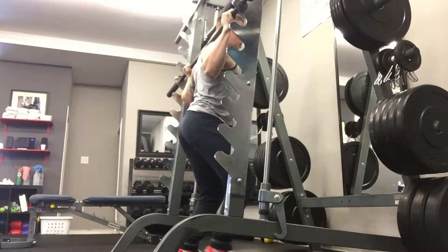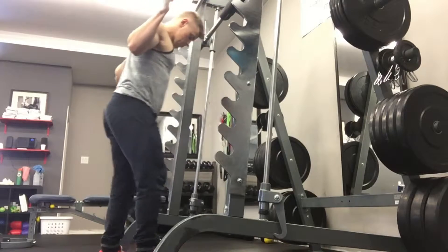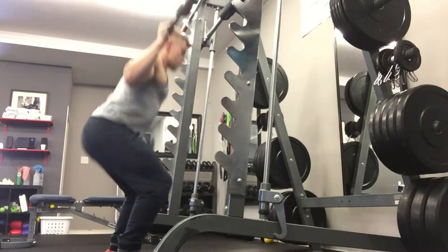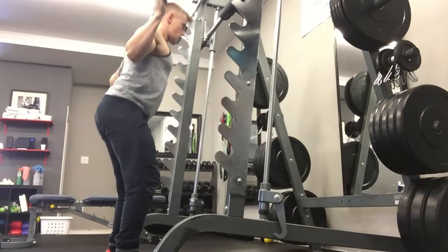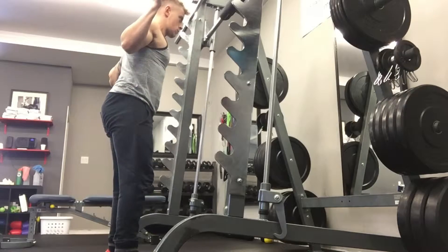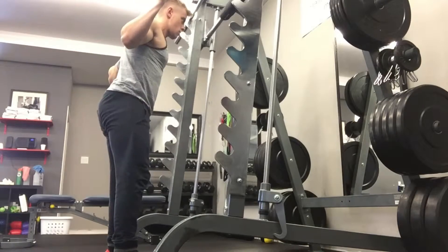Hey, what's going on guys? Welcome to the video. This is just a little recap of the lower body workout that I did this past week — yesterday actually — and I had a PR on the deadlift stance squat.